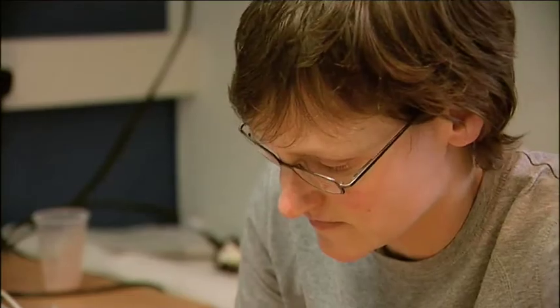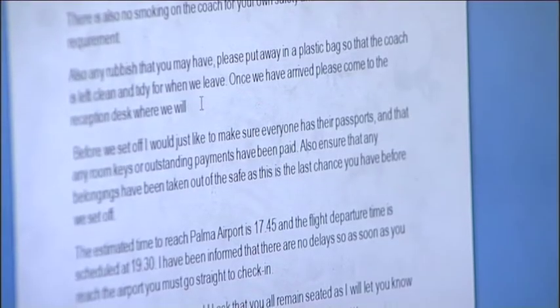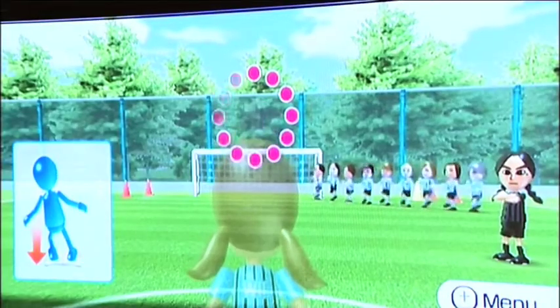This emphasis on learner engagement harnesses a wide range of new technology to drive success in tackling the root causes of learner challenges. Part of my role as health development practitioner is to engage with students and to get them to access health services and health information, and one way that we do that is through using technology and quite innovative ways of engaging with young people.